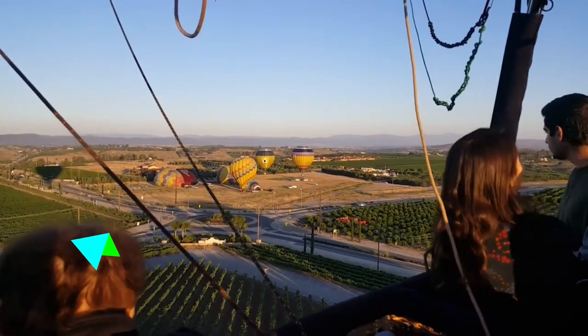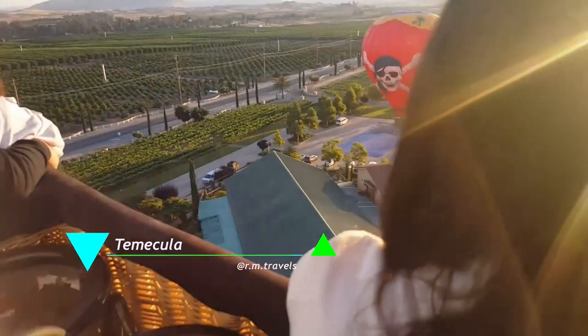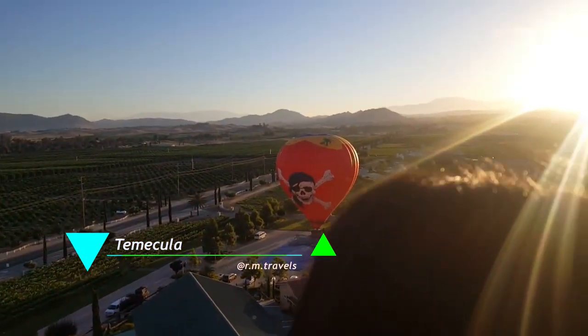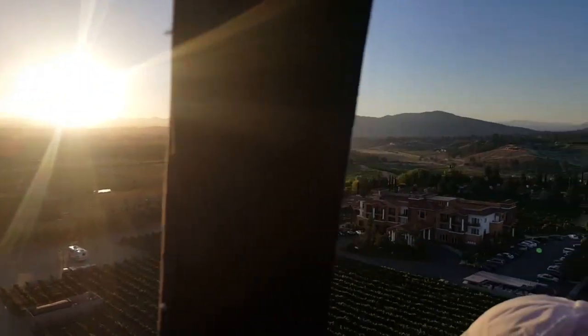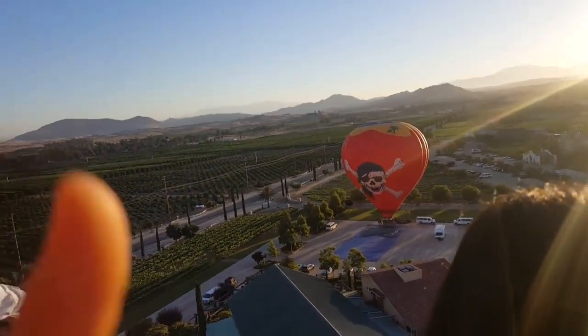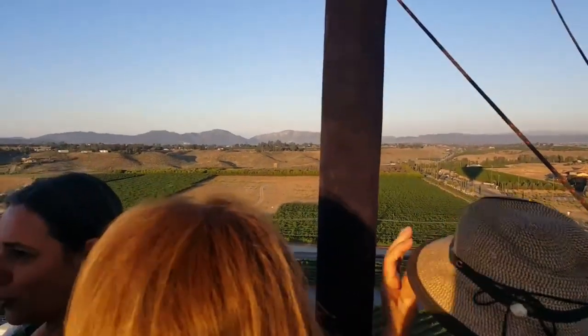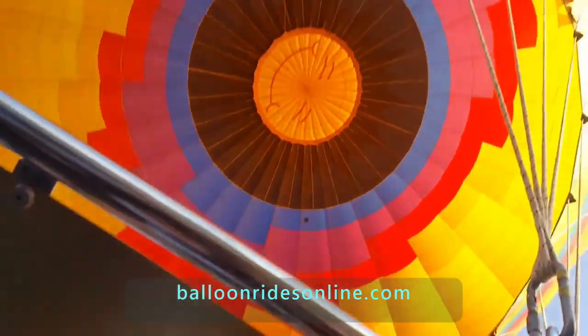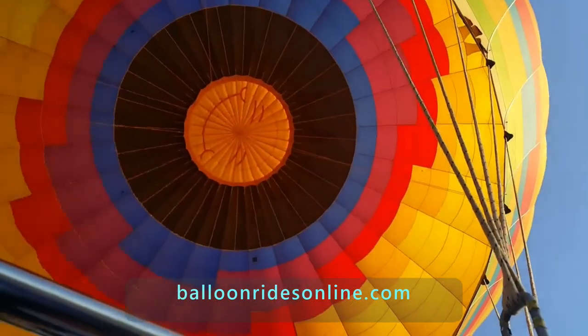I also recommend making a quick stop in Temecula, California. It's a wine-tasting city — that's why I thought we were going — but Roger surprised me with a sunrise hot air balloon ride. It was $299 per person, which is a little pricey for a budget traveler, but I have to admit it was a really nice experience. I'll leave the website link so you can find more details about the hot air balloon.